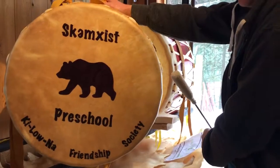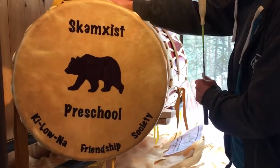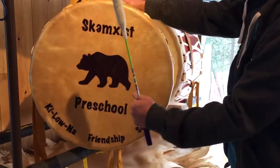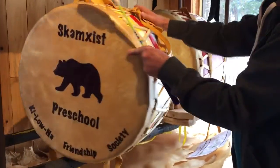Brand new drum heading off to Kelowna, British Columbia — going to a preschool. We're also custom making some 16-inch drumsticks; this one's 22 but we're making shorter ones to match the four colors and so that the preschool kids can drum properly.